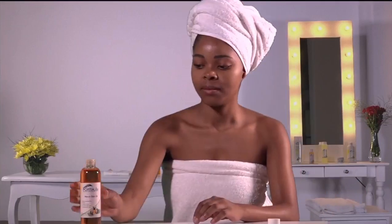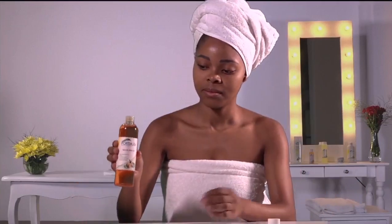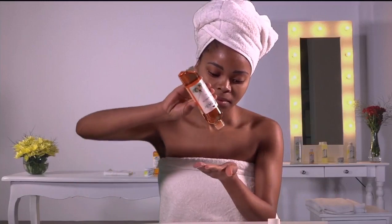Maruna Skin Oil continues to help many different people heal skin problems such as scars, stretch marks, uneven skin tone and dehydration. The oil should be applied daily, once in the morning and once at night.